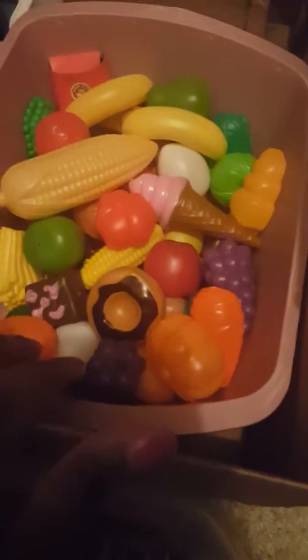It's just tools — we're going to use this for fine motor skills. Here's all her little play food, her little microwave and cups.